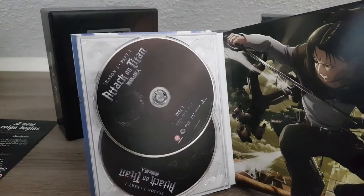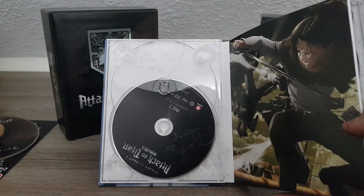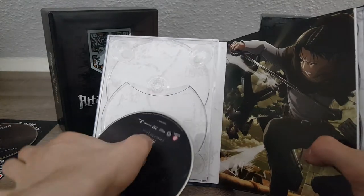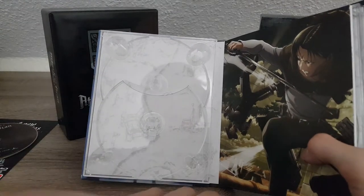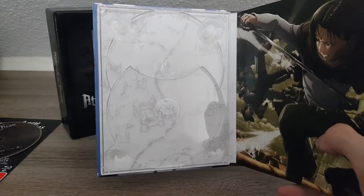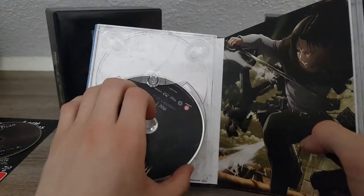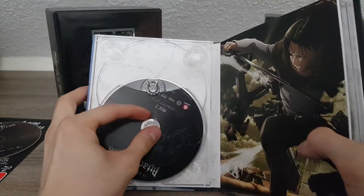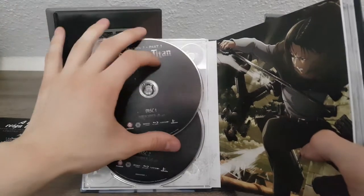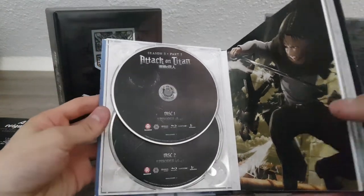I thought the back was white only, but if we put aside the Blu-rays for a second, you can see this layout is not only upside down but there is actually something behind it — a neat little drawing, a medieval-style map. Let's put the discs back in and have a look at the DVDs.